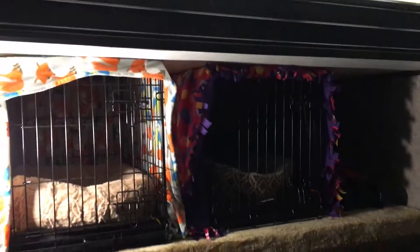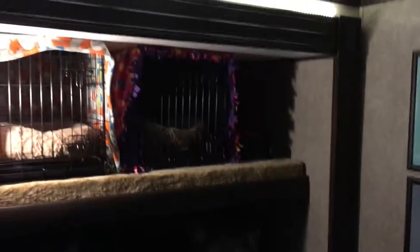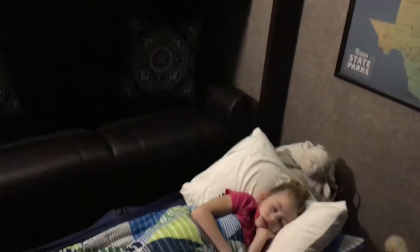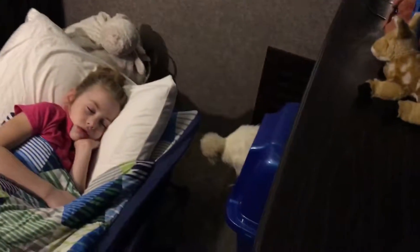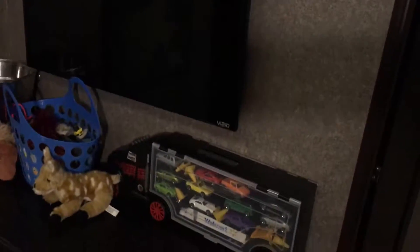The couch actually folds out into a bed. I put two dog kennels here — we had to go to Brielle's dance recital today, about a half hour away, so both dogs went in the kennels while we were gone to keep them safe. Otherwise, the kennels are usually just on the floor for Max, so the chicken and the dog can keep each other company. Across from the couch there's cabinet space, a TV, lots of toys, and a desk space.